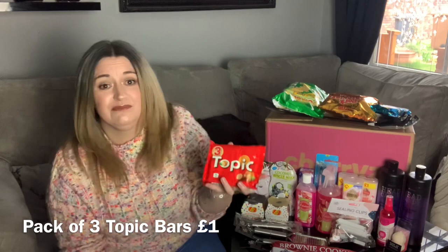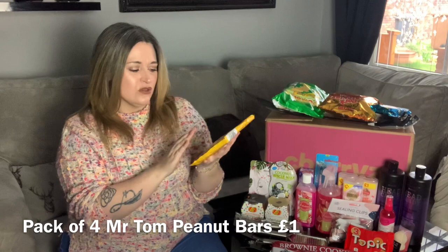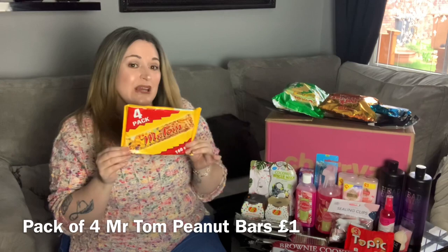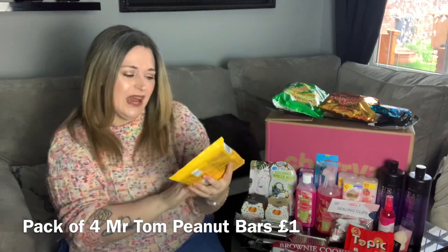Last but not least, these are Mr Tom peanut bars — peanut brittle. I absolutely love these, otherwise I wouldn't have bought them. You get a pack of four in there.